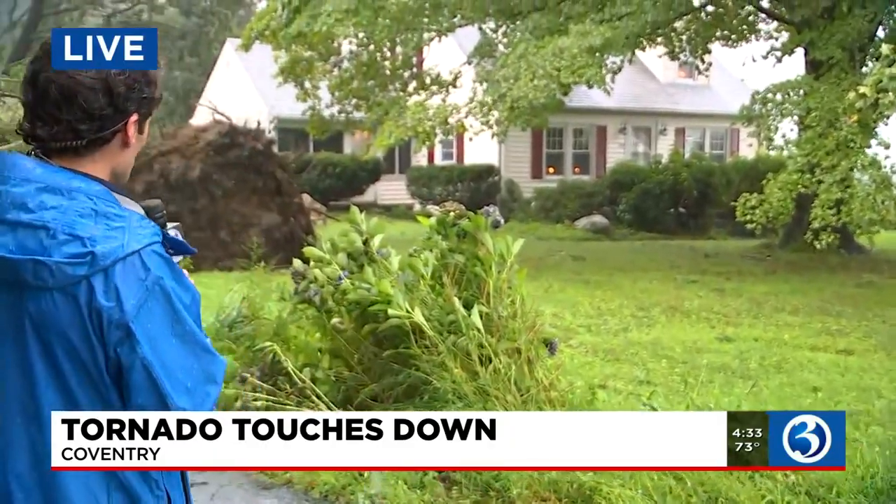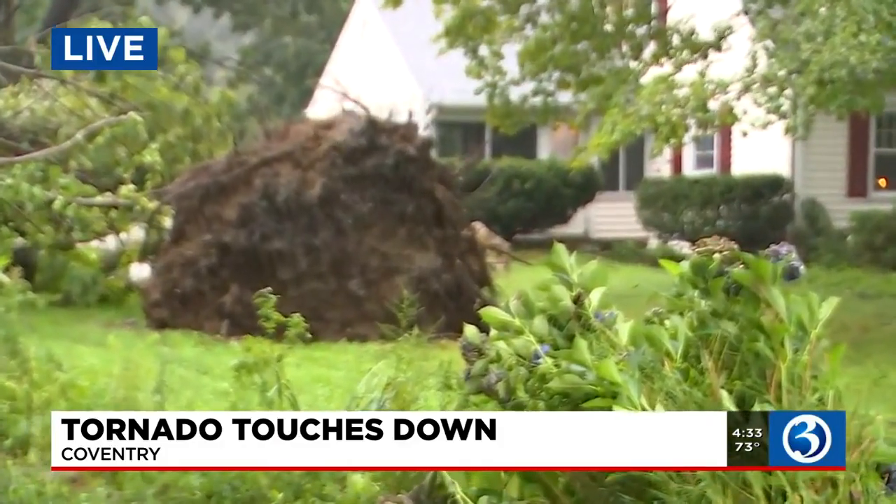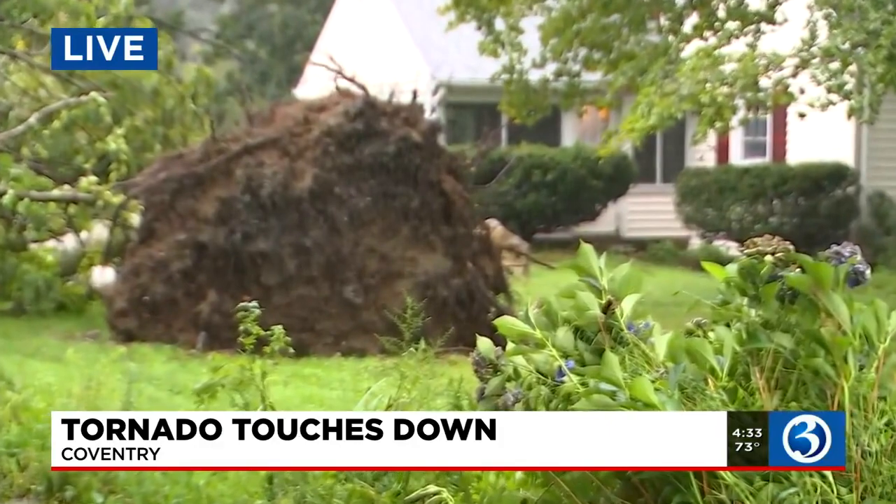Well, guys, the winds were maxing up to 75 miles per hour in this EF0-rated tornado, which was enough to tear down some trees. Several — up to a dozen — were able to get sheared off or broken in half. One of the trees behind me is one of 50 that were ripped out of the roots.